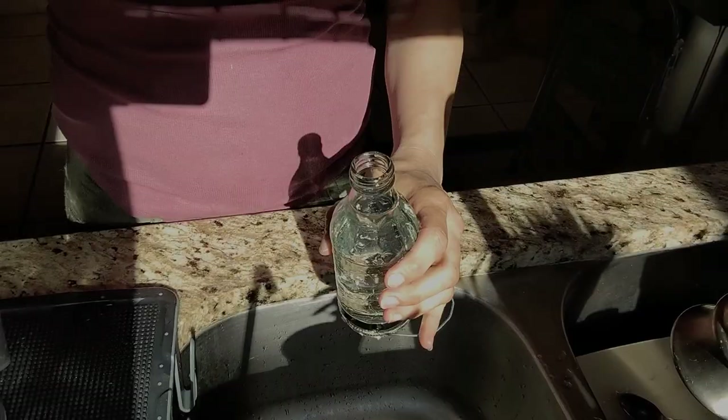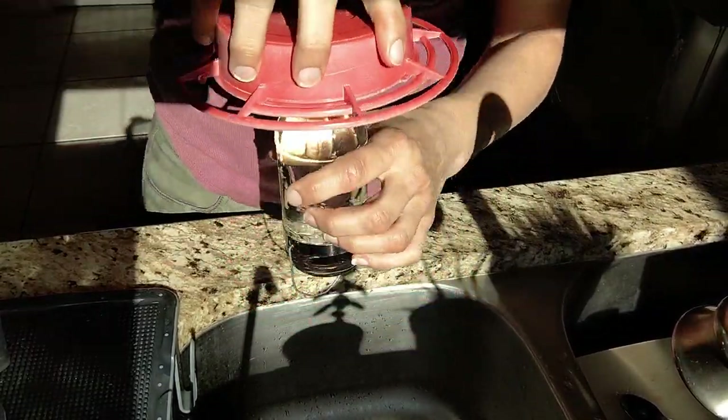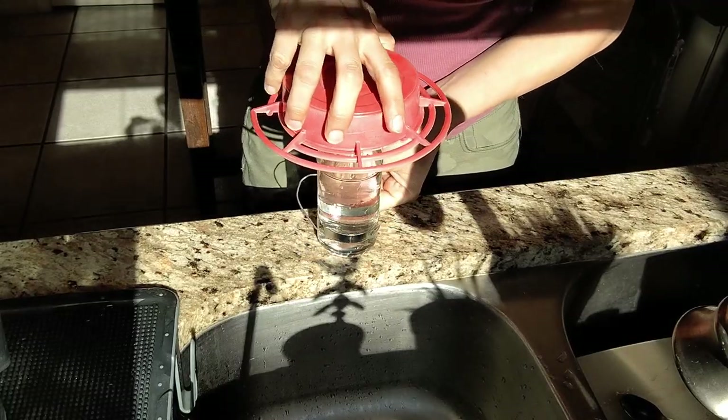The best hummingbird feeders I have ever found are Best One hummingbird feeders. Number one reason: they don't leak. Number two: they have a flat bottom so you can actually set them down on a surface when you're filling them up. That is one of my number one complaints about other feeders — they have these fancy jars that don't sit on anything. How are you supposed to fill it up?